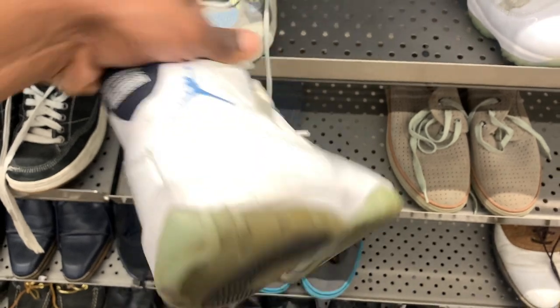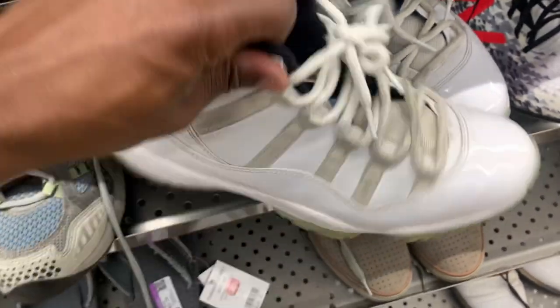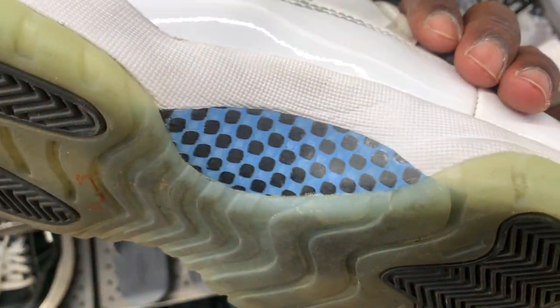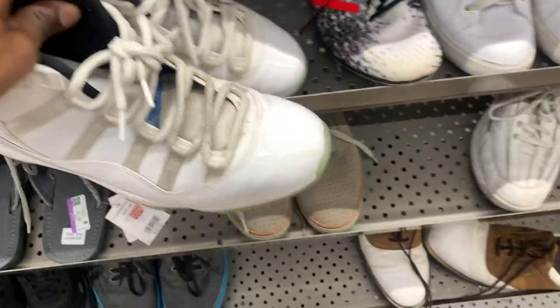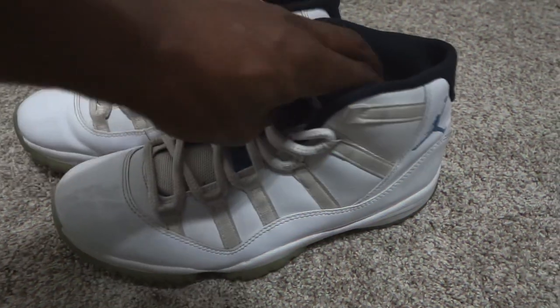This was a crazy find — a pair of Jordan 11s in the Columbia colorway. As soon as I walked into the store there was somebody already checking these out. Maybe he didn't think they were legit, or maybe it wasn't his size, but I think he took the price tag off because there was no price tag to be found. I took them to the register and the girl there gave me an amazing price. Once I saw these I knew they were legit — I just wanted to check the carbon fiber because fakes usually have plastic instead.